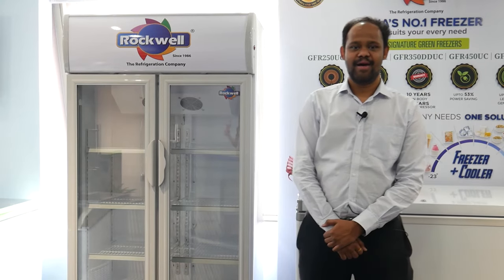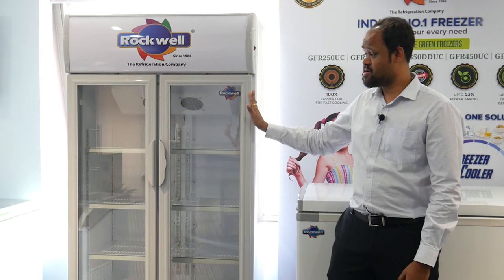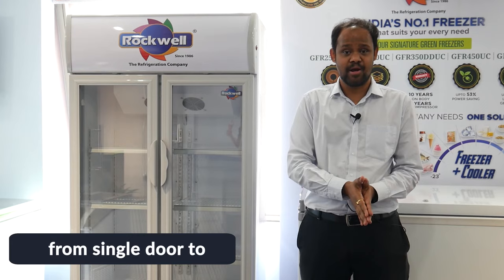Hi, I'm Kushal Kheemka and I'm Senior Manager Sales at Rockwell Industries Limited. This, in front of us, we have our very own made in India Visi Cooler. It ranges from 200 litres to 1000 litres, from single door to double door.